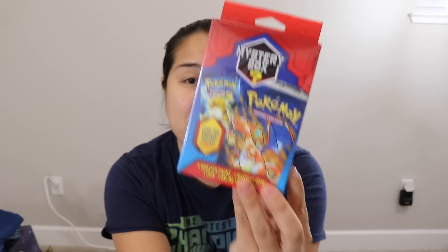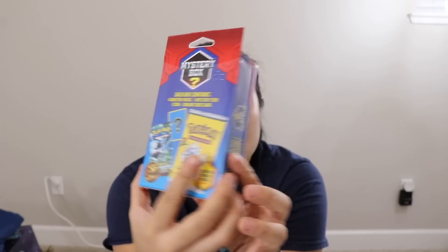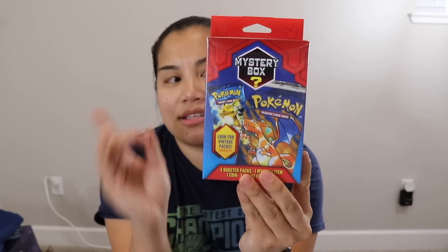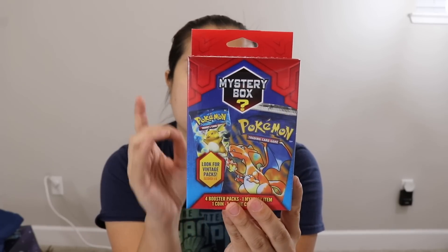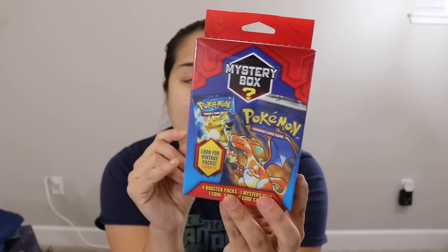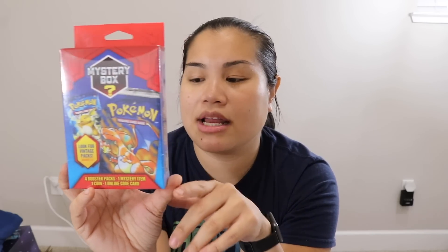Why is everyone going for this one? Pokemon is really big right now, of course, but this mystery box — which I've actually never bought one of these third-party mystery boxes because this is not from Pokemon — this is made by MJ Holding Company, a third-party company. The reason why this is such a big deal is because there are four booster packs in here, one mystery item, one coin, and one online code card.